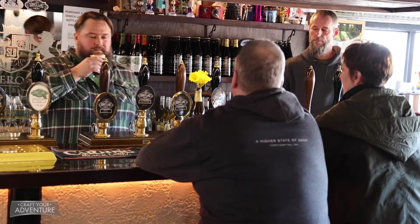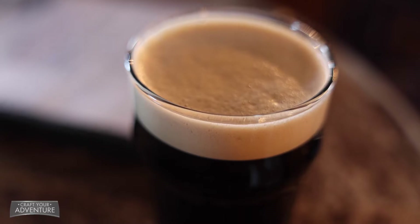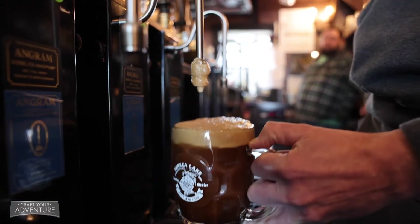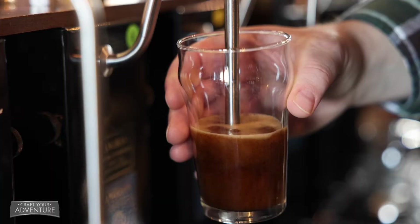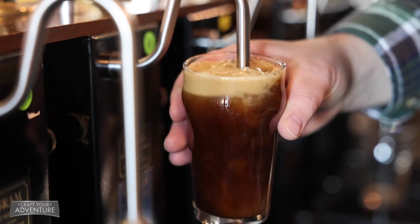I just bought this 20-acre plot of land and was trying to figure out what I was going to do with it. One of the biggest things I realized when moving over here was the significant lack of cask ale. In the UK, you go to 90% of the bars or pubs and they'll always have three or four British beer engines pulling cask ale. Over here, you go into bars and pubs and they've all got the draft system. So it was really that lack of cask ale that drove the concept of how we were going to differentiate ourselves.